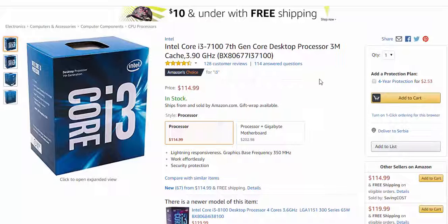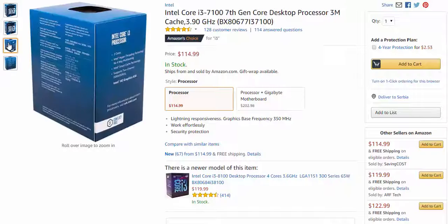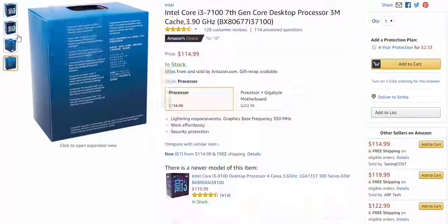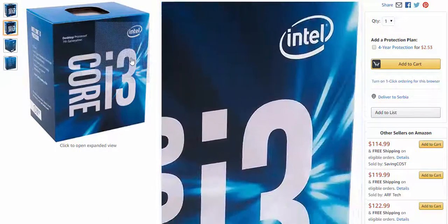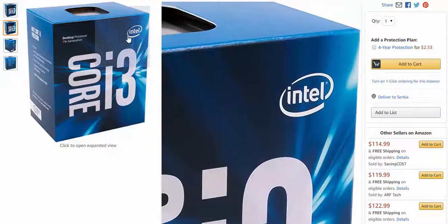For CPU, like I said, I decided on the Intel Core i3-7100 at 3.9 GHz. This processor has 2 cores and 4 threads and also has integrated graphics HD 630. In this build we will not use the integrated graphic card. The price of the CPU is $115.